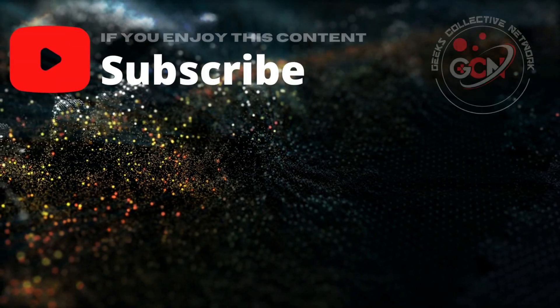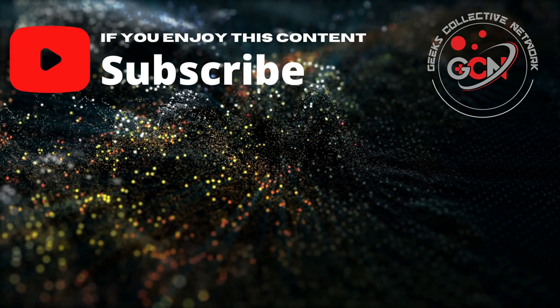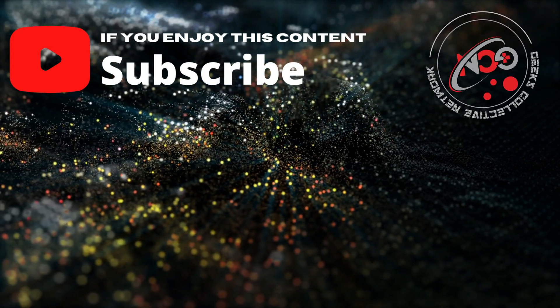And with that, we wrap up this week's tech news update. Thank you very much for watching. If you're enjoying the content, let us know by liking this video or subscribing to the channel.